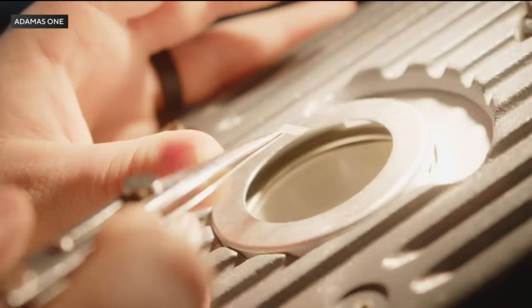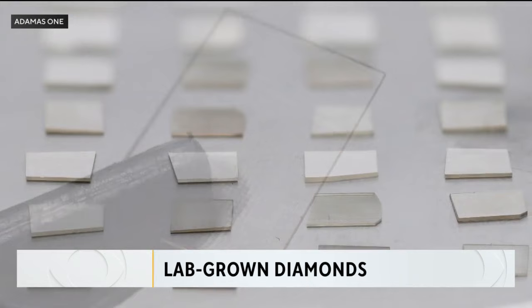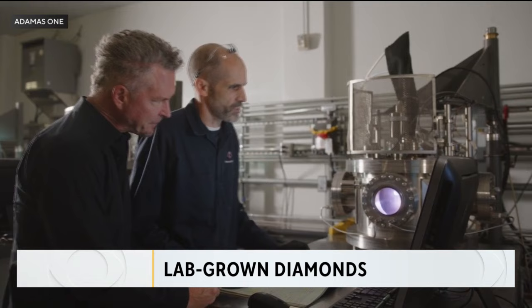Sure. I can speak for Adamus One and our diamonds. The diamonds that we produce are identically the same as a mined diamond — physically, chemically, and optically — identically the same. So you can call them diamonds. They are diamonds. They're 10 on the Mohs scale. We've done extremely extensive testing on our diamonds, the finished product — literally a year's worth of testing — everything from A to Z: nuclear testing, thermal conductivity, etc. We are identical to a mined diamond in every capacity.